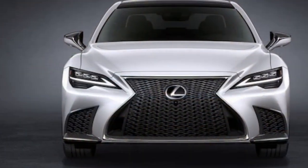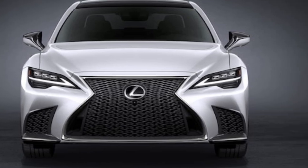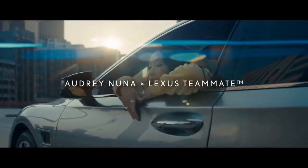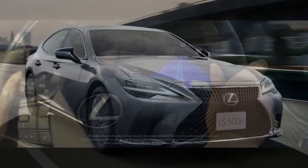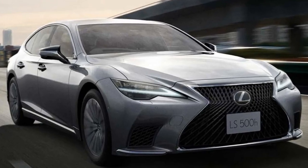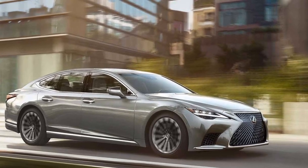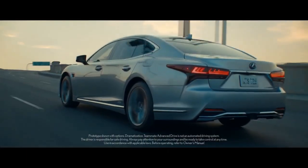On paper, the Lexus LS 500h lags behind its primary competitors. In our tests, it reached 60 miles per hour in 5.6 seconds, trailing the 536-horsepower BMW 760i xDrive at 3.5 seconds, and the 429-horsepower Mercedes S 500 at 4.6 seconds. The BMW 740i, with its 375 horsepower, also offers more power; the factory claims it can hit 60 miles per hour in 5.2 seconds.